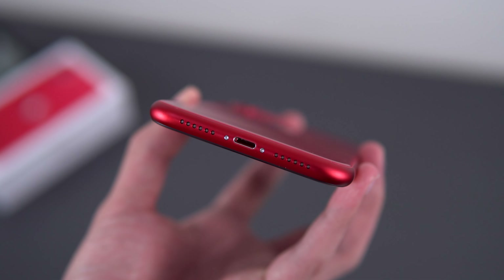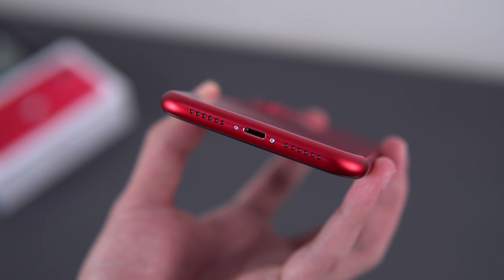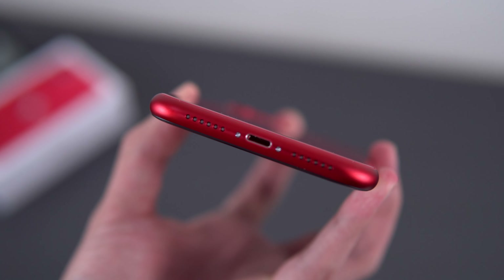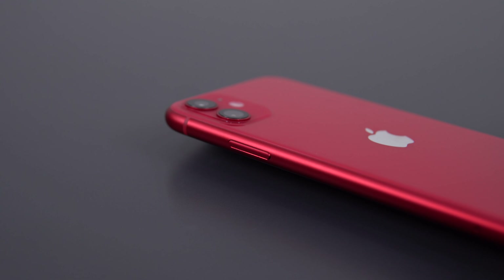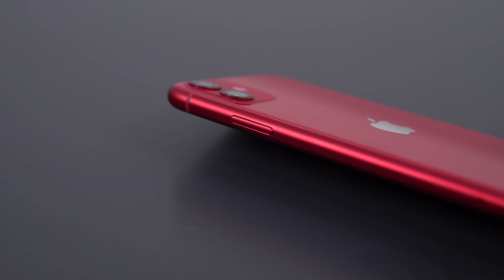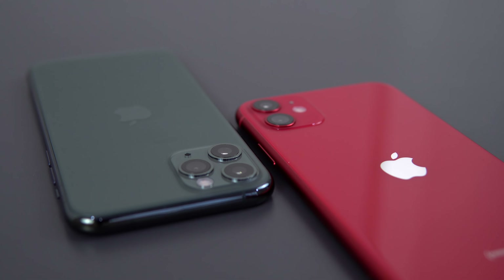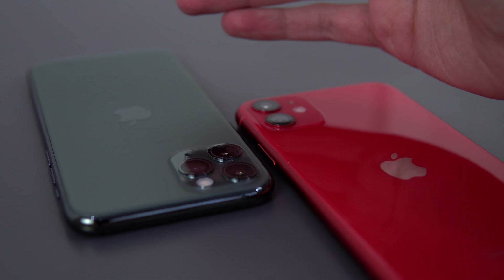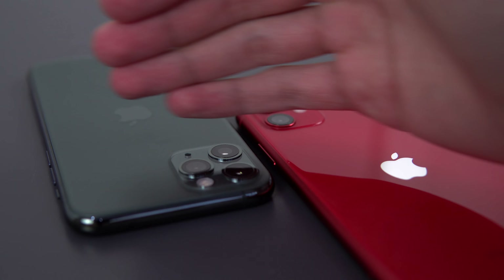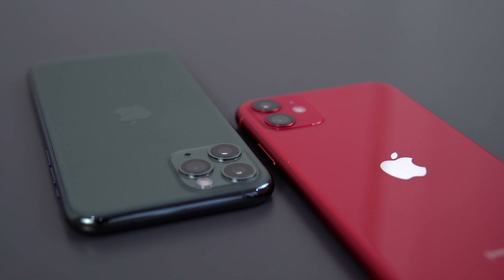Speakers are also unchanged — it's running stereo with a bottom plus earpiece setup. It's loud, detailed, good low end, no real complaints. The build quality, I'm sure you're all familiar with, but one thing I did notice from the XR is that the red color is a little bit lighter — the XR had a deeper red, this is a lighter red. The frosted texture on the back is inverted from the iPhone 11 Pro, where the back is normal glass and the camera hump is frosted. My friends prefer the frosted texture, I prefer the bare glass for grip, but otherwise it remains the same as last year.